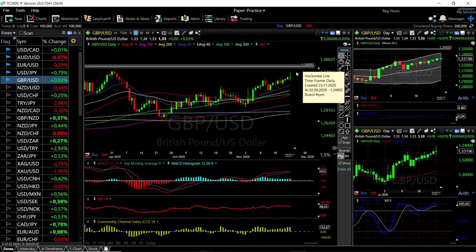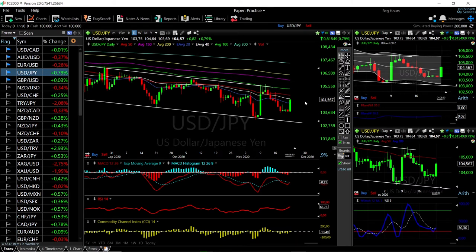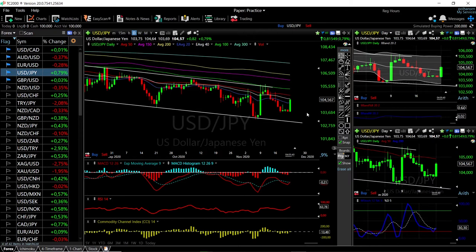Looking at USD/JPY, we have rallied quite significantly and this was fairly expected. We are trading in a channel; we rallied three weeks ago all the way up towards the 100 Moving Average and then broke down quite significantly. At this point I do believe we will go at least to the 50 Moving Average at 104, and probably all the way up to 105 before turning around. The technical indicators for this currency pair are starting to look very bullish.